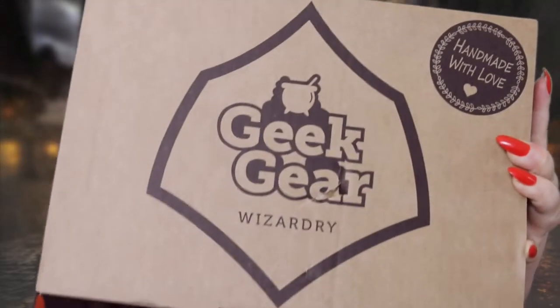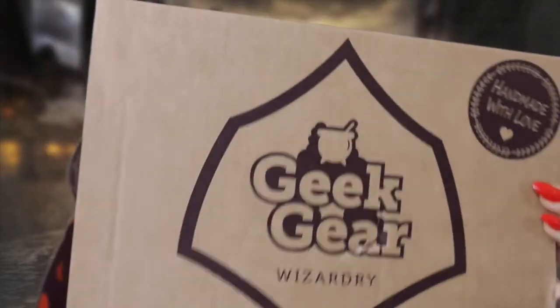Hey guys, welcome back to my channel! I actually have two unboxings to do today, which I'm going to separate into two videos. This one is going to be the monthly one, and it is the month of March. Here is the box as it comes every month. This month it did come with a small hole in it, so I hope nothing is damaged inside. As long as the items inside are okay — fingers crossed!